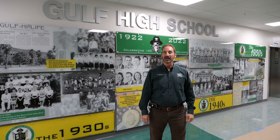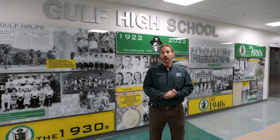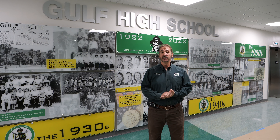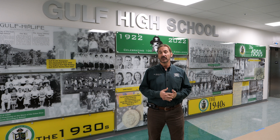Hey Bucks, Mr. Morgenstein here, and I want to welcome all of you to the new Gulf High School. We'd like to spend some time introducing you to how your day is going to unfold once you start school here in second semester.